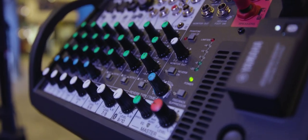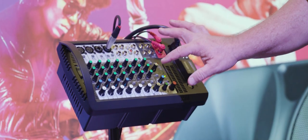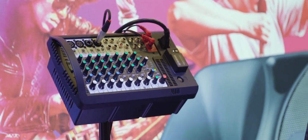Today we're looking at the Stage Pass 600 BT, which has 340 watts in stereo for either speaker and comes complete with a 10-inch woofer and a 1-inch tweeter, so it's a very nice package.